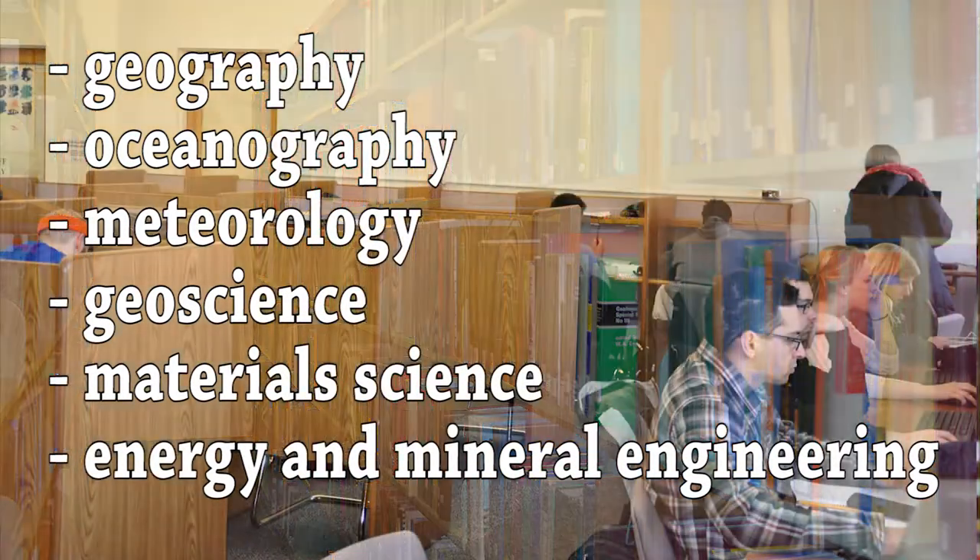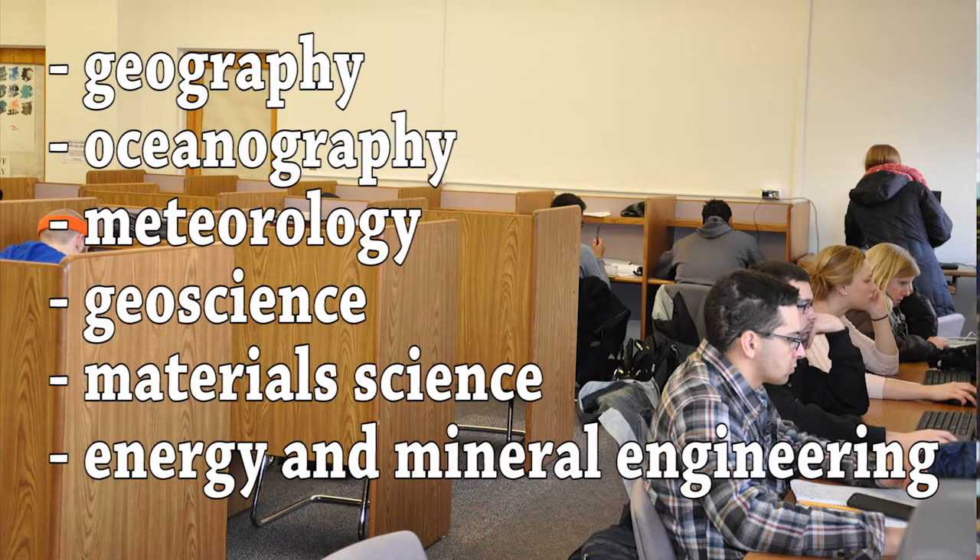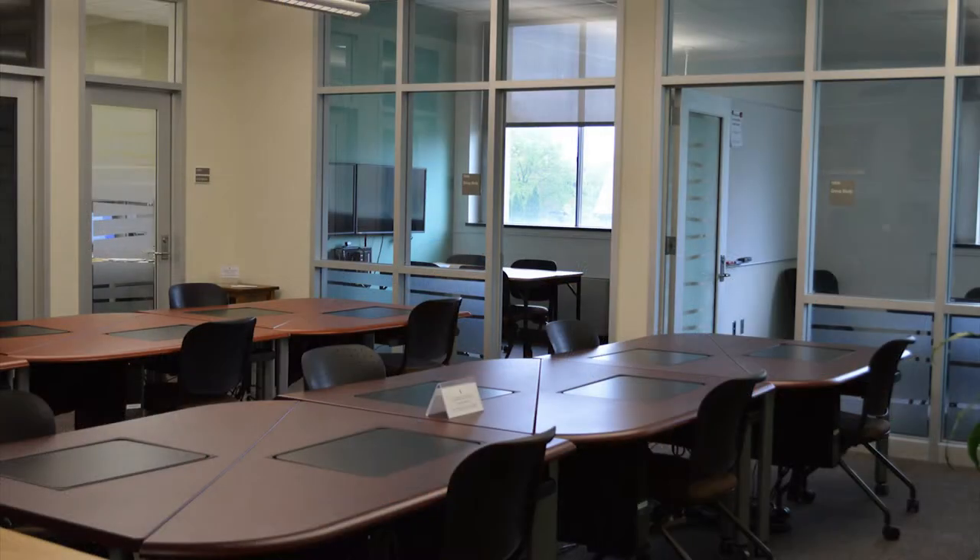We also collect materials in Geoscience, Material Science, and Energy and Mineral Engineering. We have two newly remodeled group study rooms, as well as new computer stations located as you enter the library.